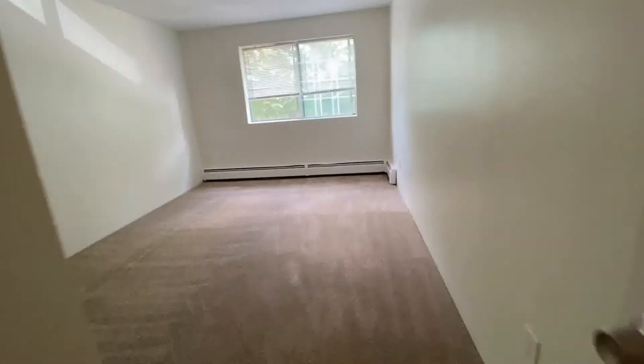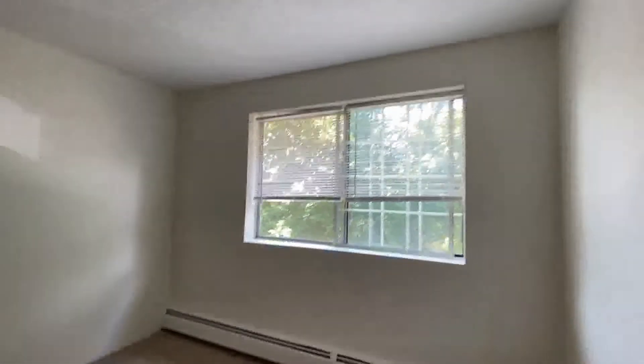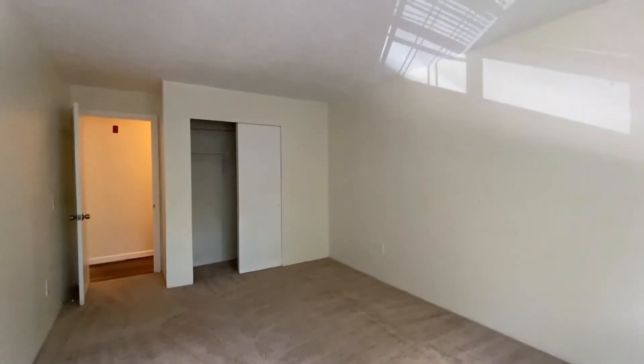And then the second bedroom. Not quite as large as the master, but you could still fit a king-size bed in this bedroom. It has double windows and a double door closet.